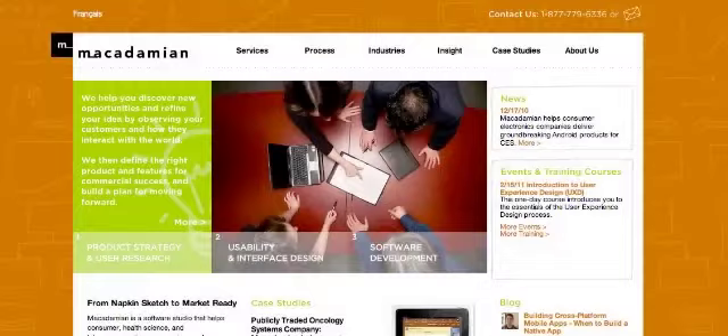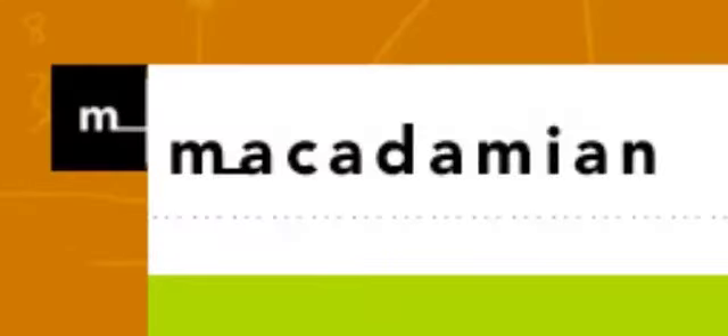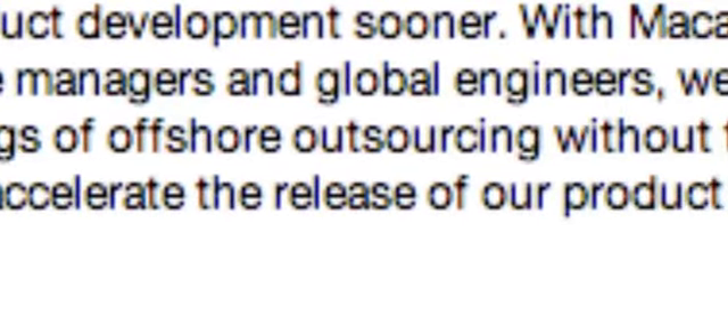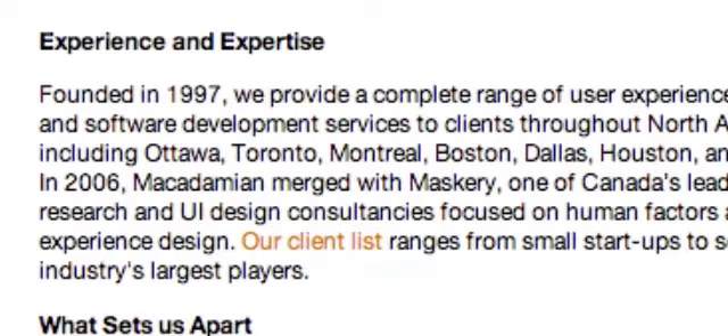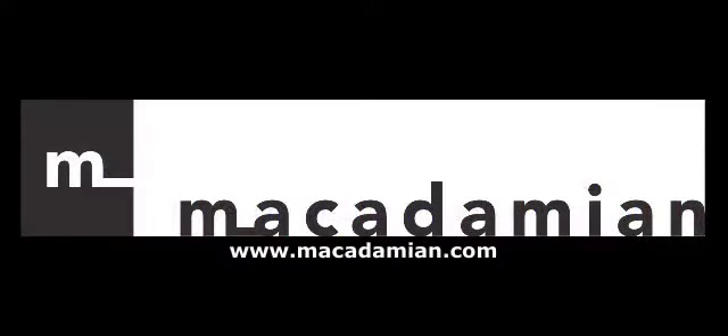When my company needed to develop a key mobile product — one that I was counting on as a new source of revenue — I knew exactly who to turn to: Macadamian. They delivered on time with incredible attention to detail, and I was able to get product into customers' hands faster than I ever thought possible. I've personally known them for 10 years, and they do make great products even better. Check them out at www.macadamian.com.